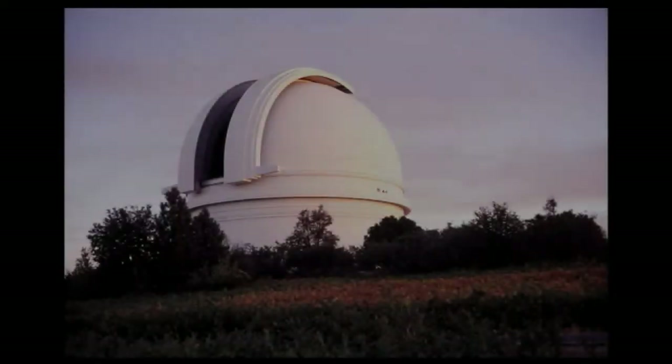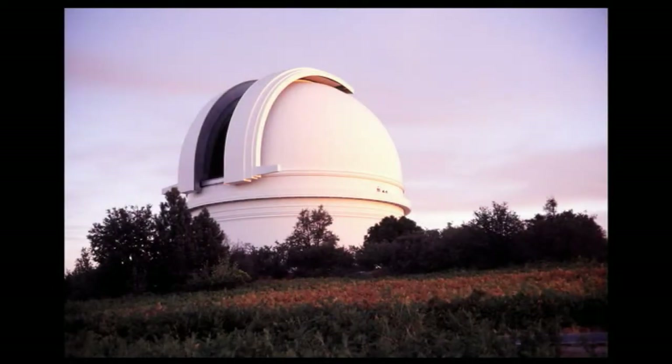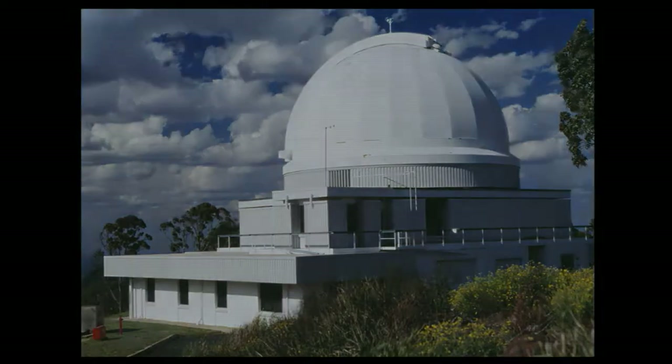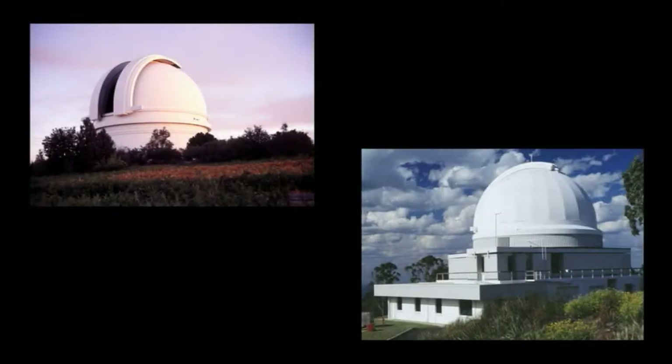The Terapixel Project began with data from the Digitized Sky Survey, which is a collection of 1,791 pairs of images taken over a period of 50 years by two ground-based survey telescopes: the Palomar Telescope in California, U.S., and the UK Schmidt Telescope in New South Wales, Australia. The Palomar Telescope took photographs of the northern sky and the southern sky down to about 30 degrees south, while the UK Schmidt Telescope took the rest. When combined and processed, the images represent the entire night sky as seen from Earth.